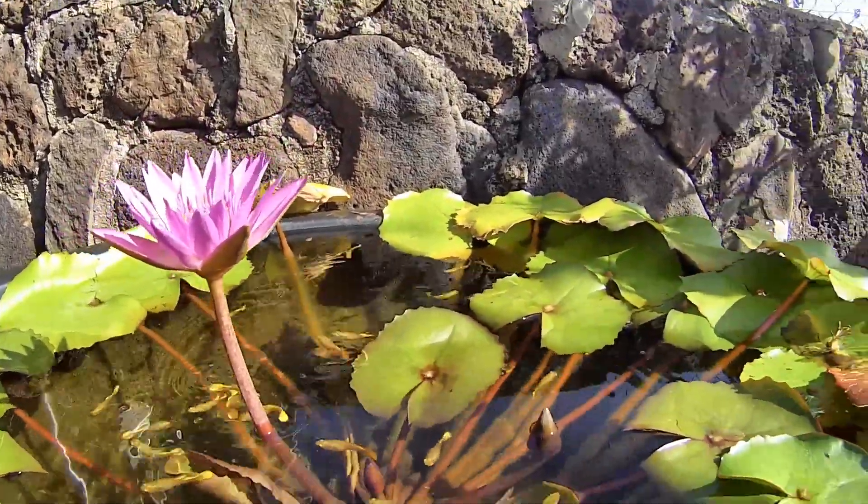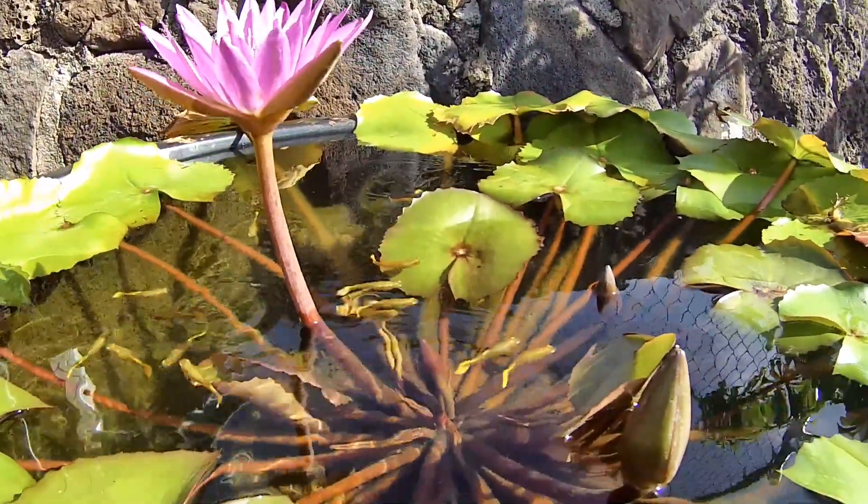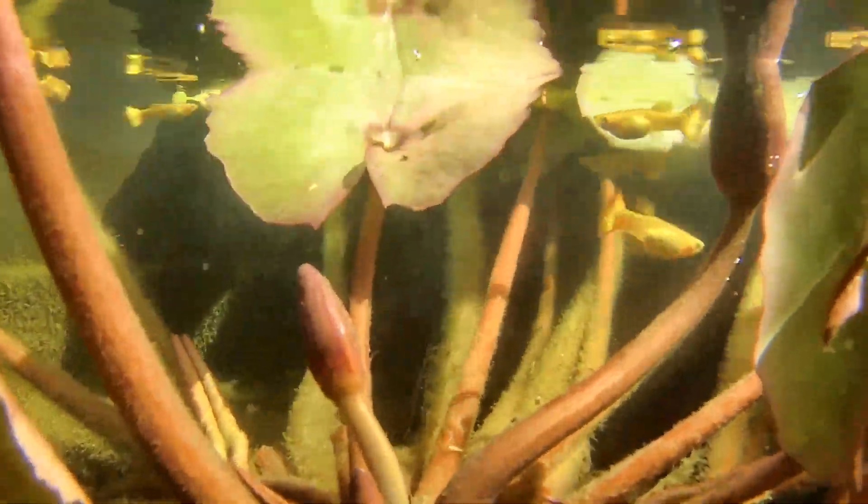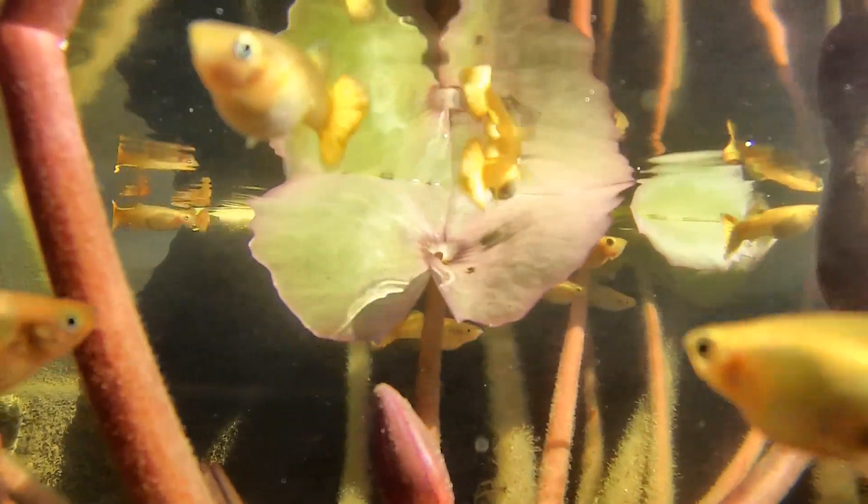Hello everyone. This is a 35 gallon tub with female Sunset Microgrift guppies. I really like these guppies because even though they are female, they still have bright bright yellow tails.